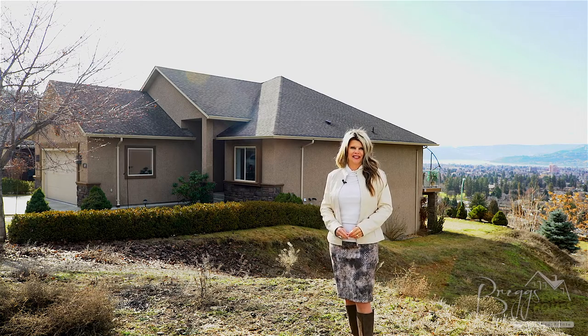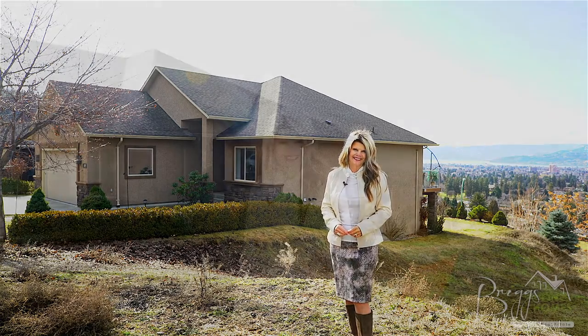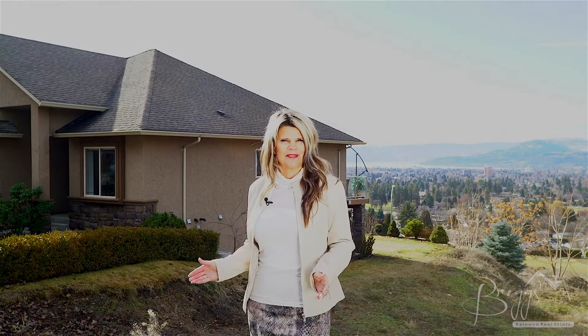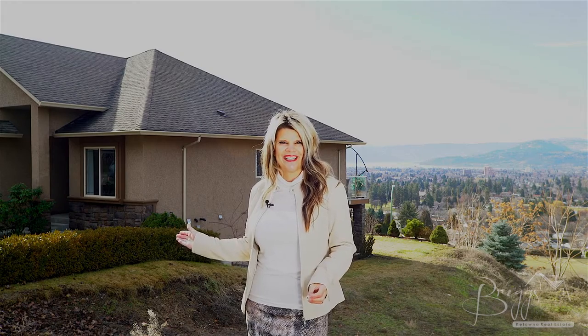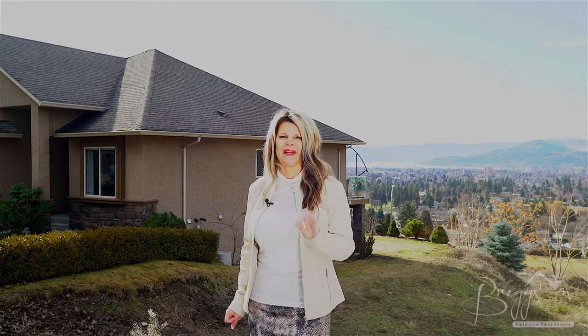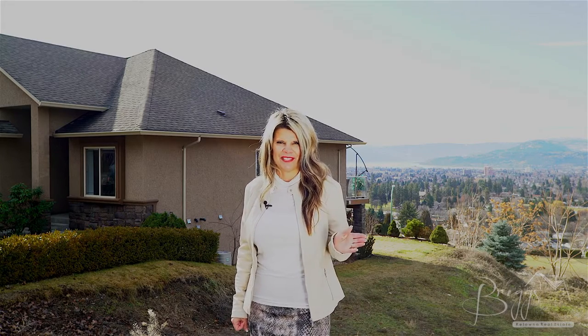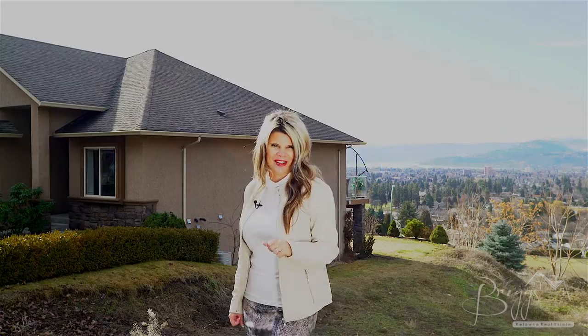Hi, I'm Jamie Briggs and I'd like to welcome you back to Briggs on Homes, on location with Coldwell Banker. Today we're up in Dilworth Mountain touring this new listing. You'll love the beautiful lake and mountain views by day and the twinkling city lights by night. Best of all, it's only five minutes from town. Let's take a look — follow me.